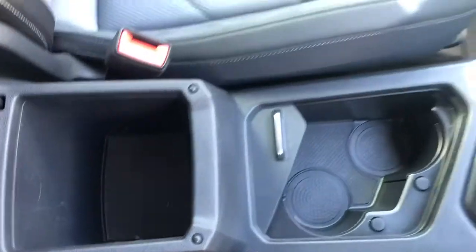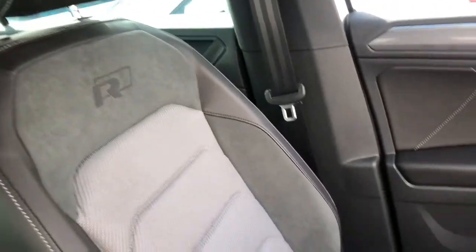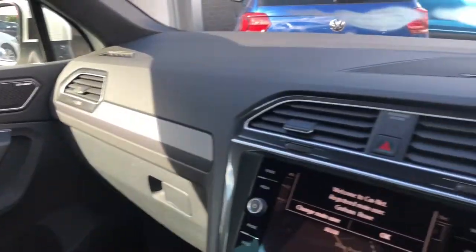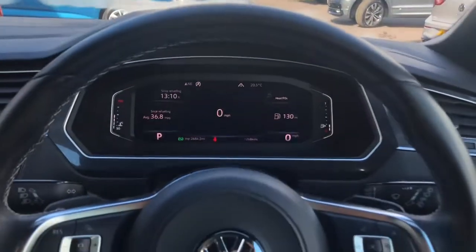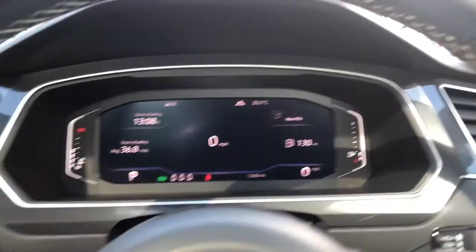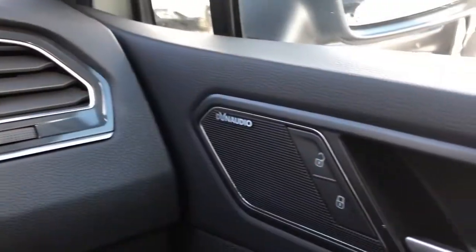Moving around, we've also got some storage under the armrest. You've got your R-Line badging embossed in the seats and white stitching, just adding those extra details. Moving around, we've got your instrument cluster and your multifunction steering wheel, where you can access your adaptive cruise control. You've got the R-Line badge at the bottom, and we've also got your automatic lights to make sure they're always on at the correct times. You've got all your electric window and mirror controls, and your Dyno audio speaker to enhance your driving experience.